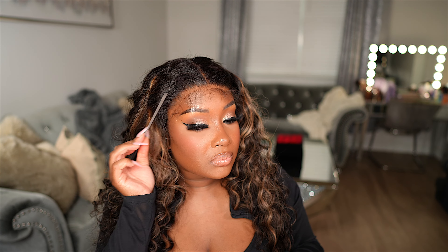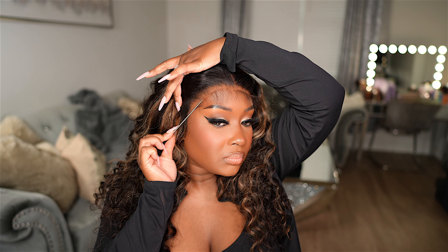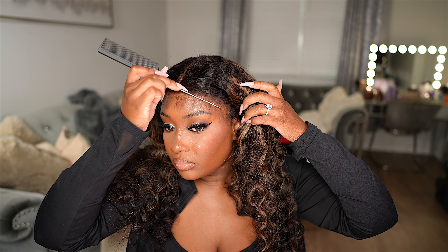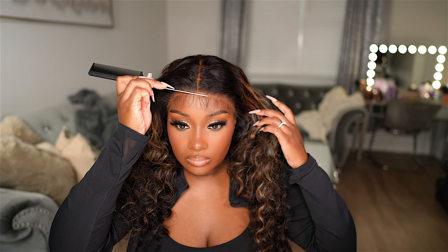It's still a glueless install — no glue — but I just want a little bit more security with this spray. Let's wait for it to get a little bit tacky and then I'm going to go ahead and pull my lace down into it. Then I'm going to take my blow dryer on a cool setting and just blow dry it in place.